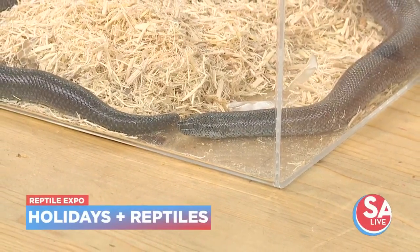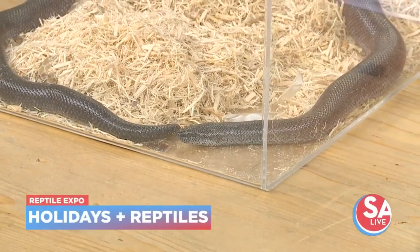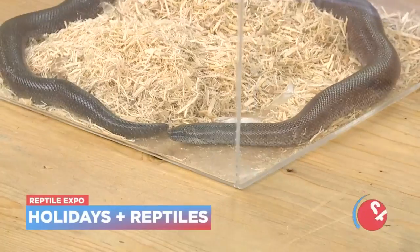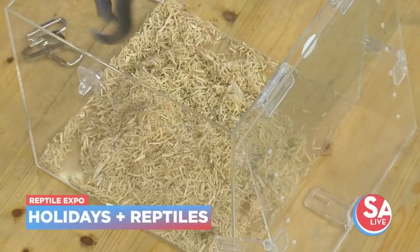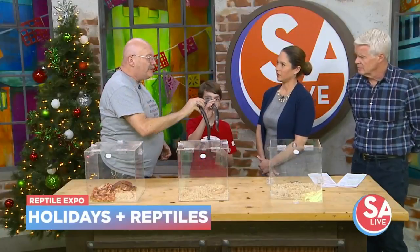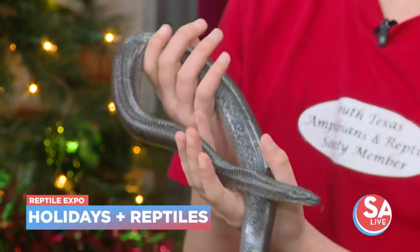Real quick before we go — this is a rosy boa, which is a boa constrictor native to the United States. They're found in Southern California and Southwestern Arizona. This is about as big as they get, so they are one of two boas native to the United States.